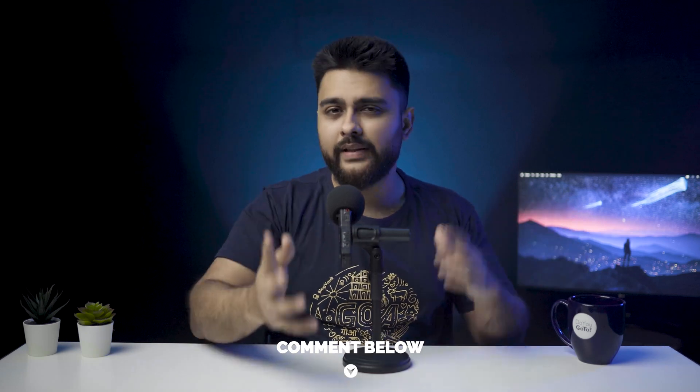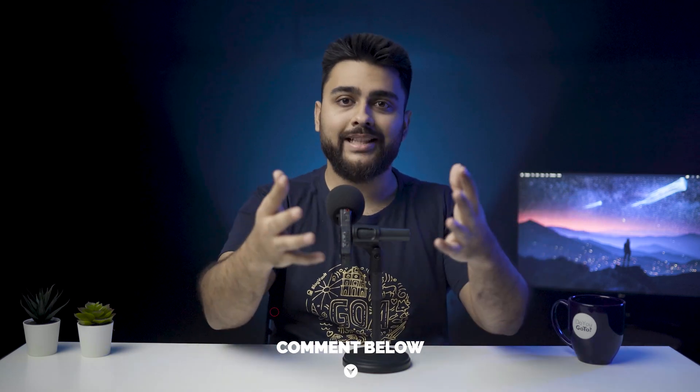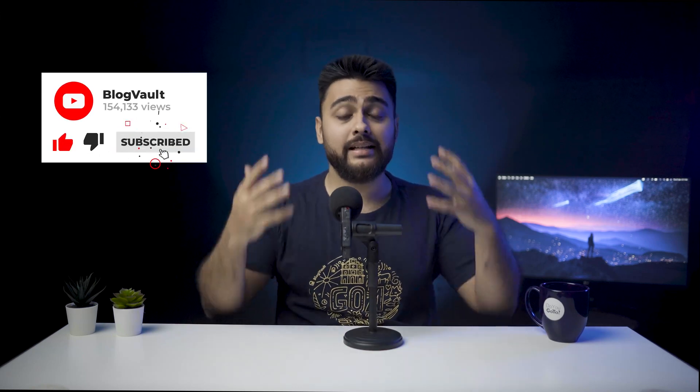Comment below if you're stuck anywhere or if you want a particular video for fixing a WordPress issue or improving your site's performance. If you found this video helpful, smash that like button — it really motivates us to make more videos. That's all for today; this is Julian, your friendly neighborhood geek, and I'll see you again next week.